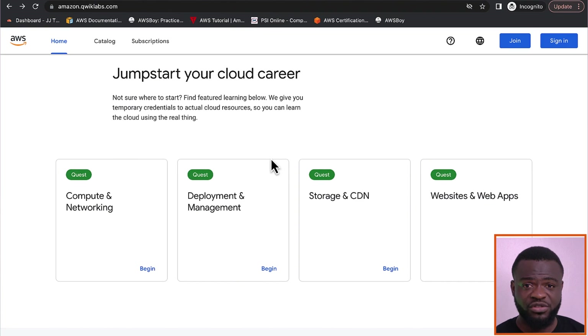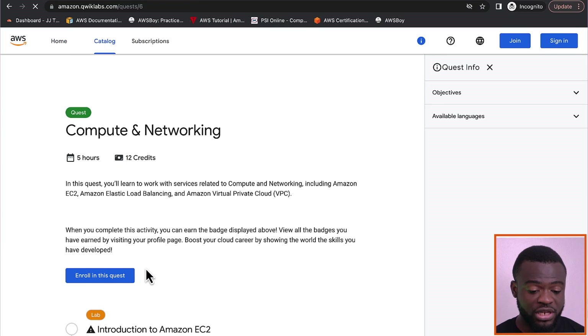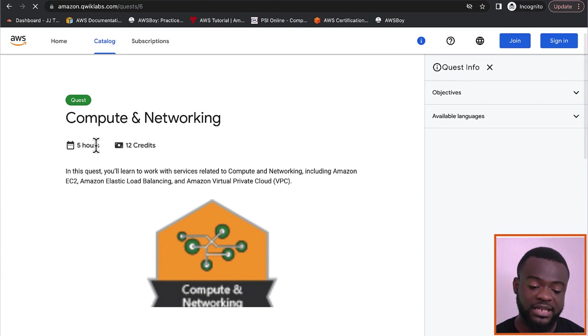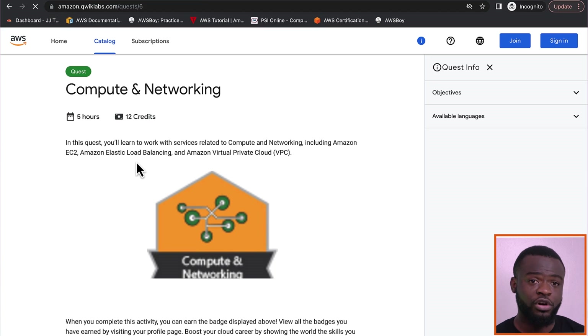The third website is AWS Quicklabs, also known as Amazon Quicklabs. They have hands-on exercises on compute, networking, deployment and management, storage, content delivery networks, and websites and applications. You can choose a lab, click Begin, and it will tell you the duration — for example, five hours — and by the end you earn credits. One advantage of Amazon Quicklabs is the ability to get badges at the end, which you can upload to your LinkedIn profile after completing the practical exercises.